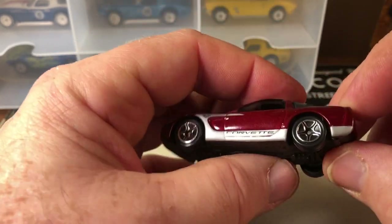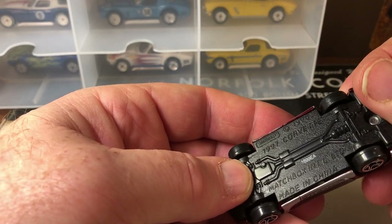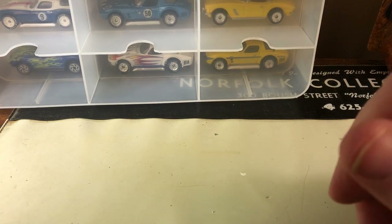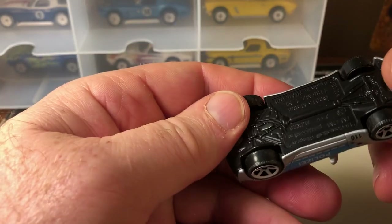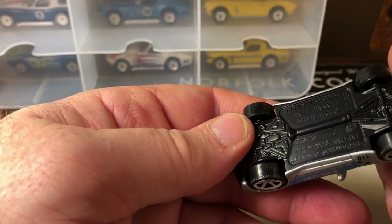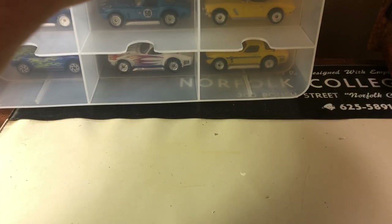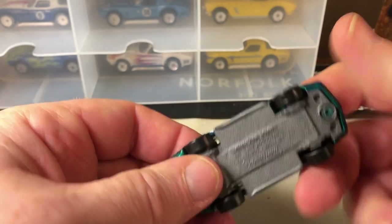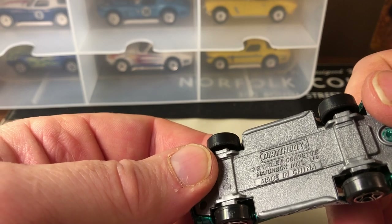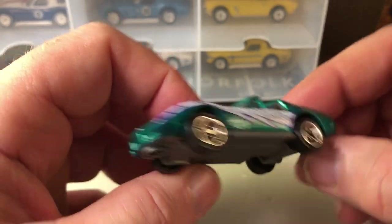Here's another Grand Sport. This one's kind of interesting because it's 'Polizei' — a Corvette police car from Germany, interesting. This was a Mattel car. And this one's made in China by Matchbox International — they're just calling this one the Corvette, a '70s model.